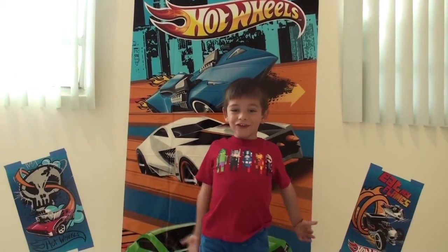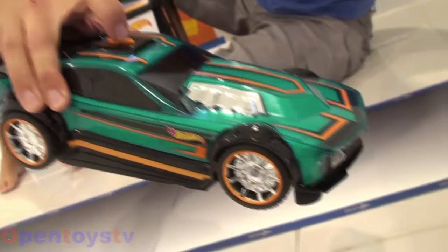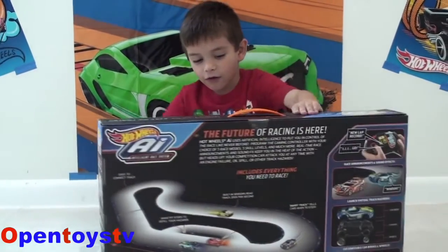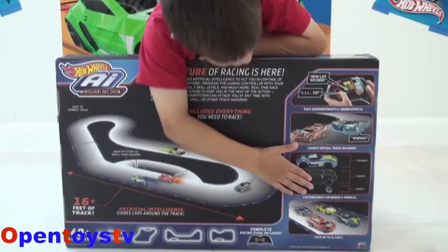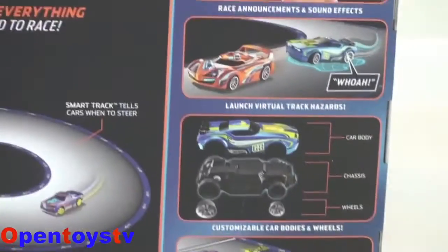Hello guys, welcome to my channel. Today we have a racetrack. This is cool. Hey guys, it's bad. I'm going to put these together and race.